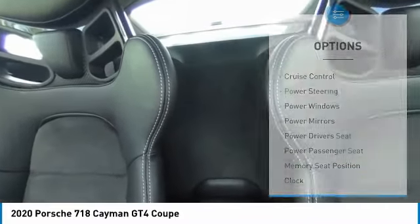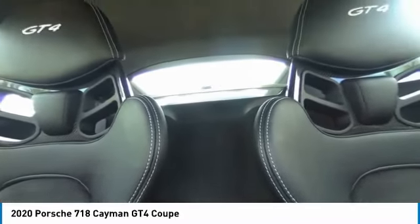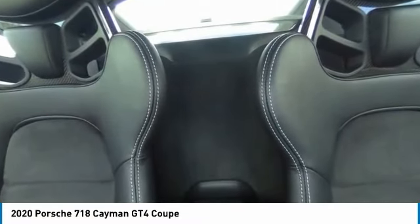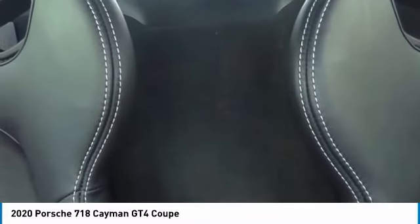Side airbags, Bluetooth, power steering, cruise control. If affordable style and reliability are what you're looking for, this vehicle couldn't be more perfect. Drive it today.